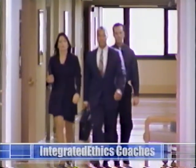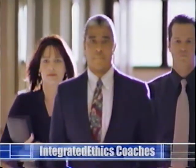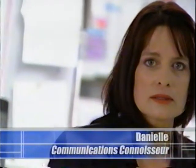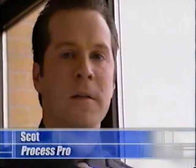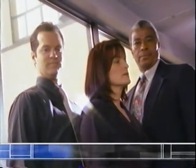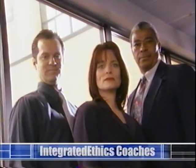The Integrated Ethics Coaches — three makeover specialists determined to help facilities transform their traditional ethics committees into integrated ethics programs. Frank, the analytic ace with years of clinical experience and ethics expertise. Danielle, the communications connoisseur with a background in ethics-related customer service. And Scott, the process pro with an eye towards streamlining work processes and procedures. The Integrated Ethics Coaches, ready to help you make sure your core functions are functioning.